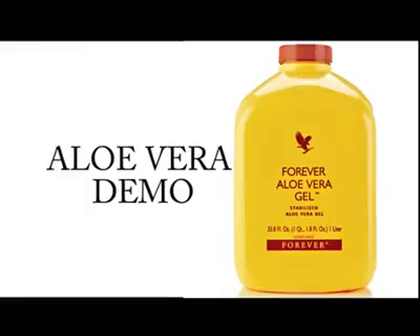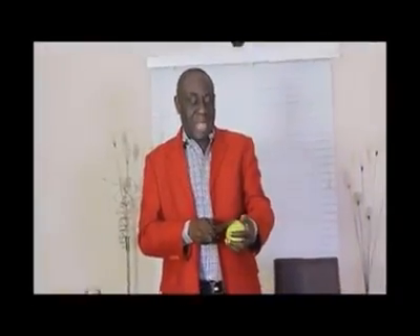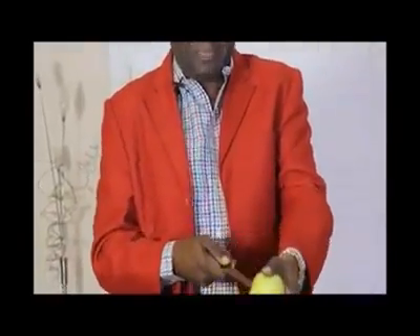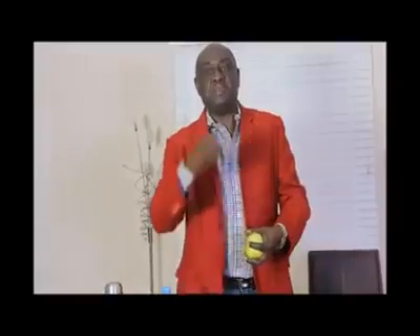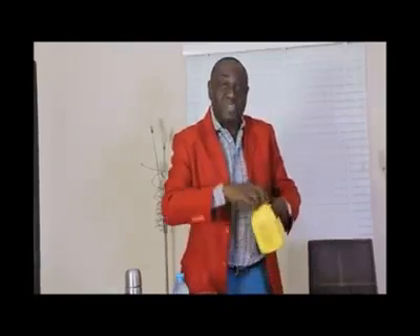I want to show that the body degenerates regularly, but with antioxidants you can prevent and protect, slowing down the aging process. I'm going to introduce a sample of this drink.